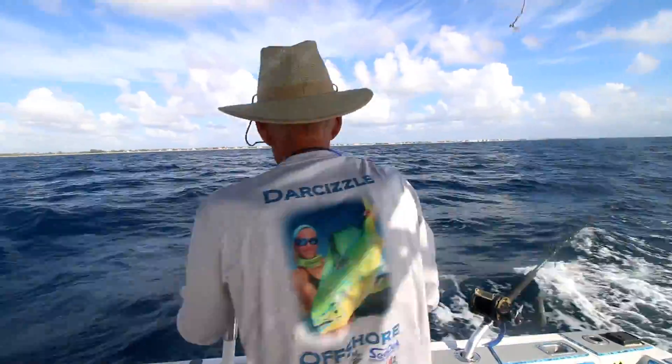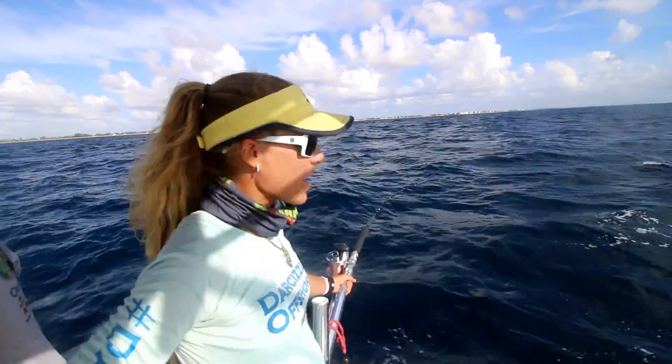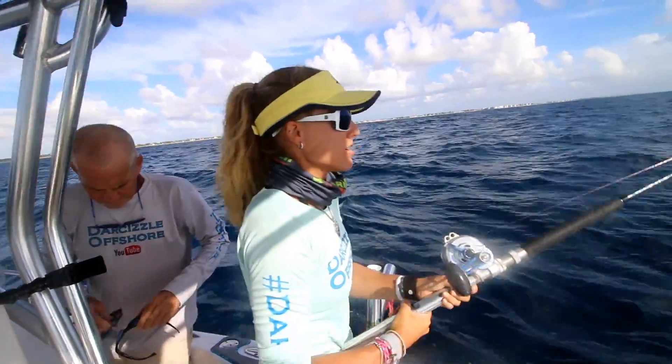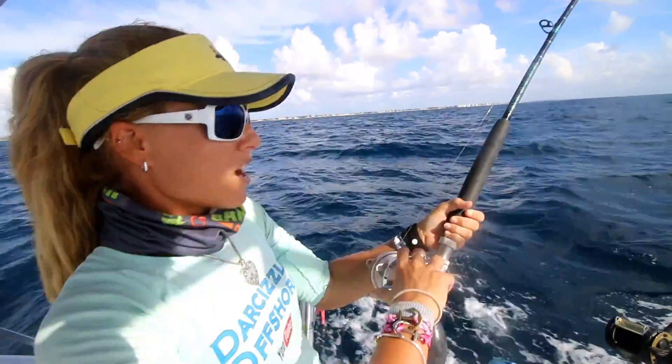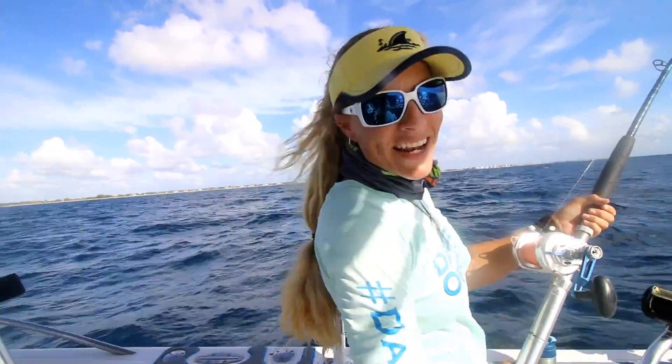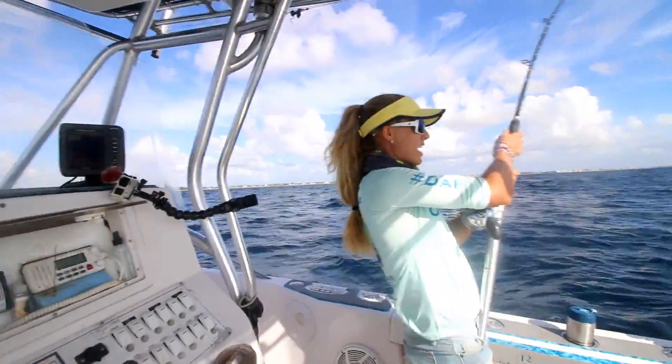Fish on! We got a fish on — on one of our lip divers! Woo-hoo! Are you going to slow it down? It just took a nice run there and we're a little deep, so this could be something good. We'll find out. He's way the heck out there now.